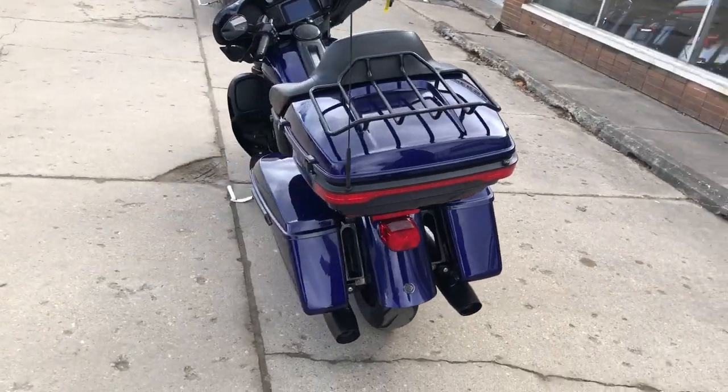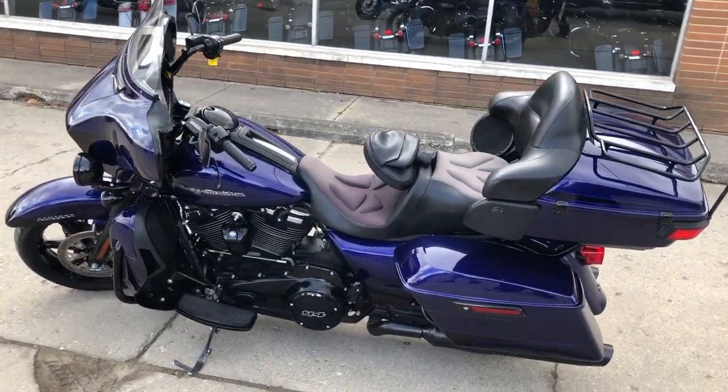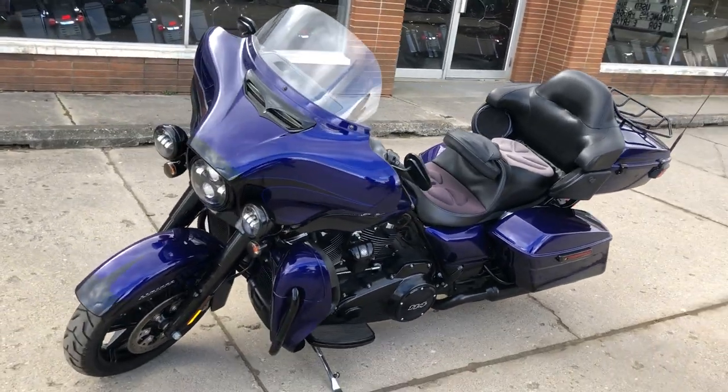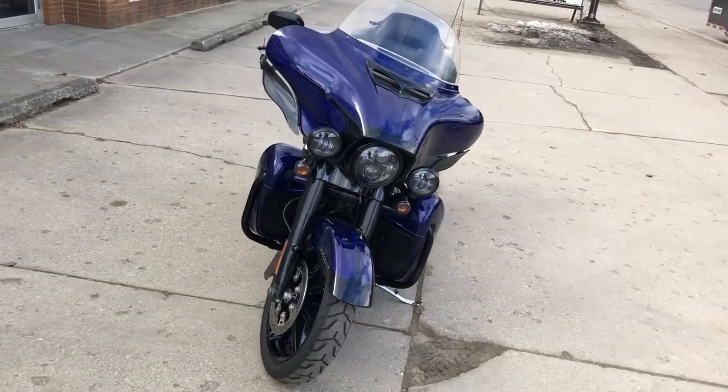Must see — paint is flawless, blacked out wheels, front end, blacked out dash, motor, controls. It's got the blackout package on it, 114 cubic inch motor, runs strong.